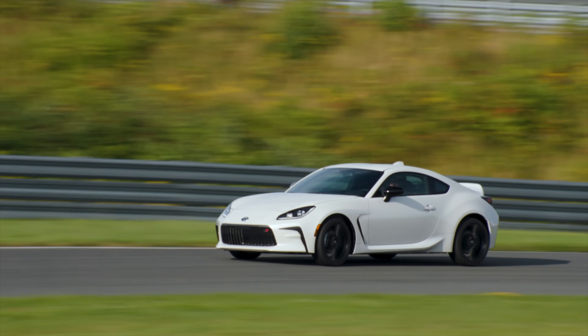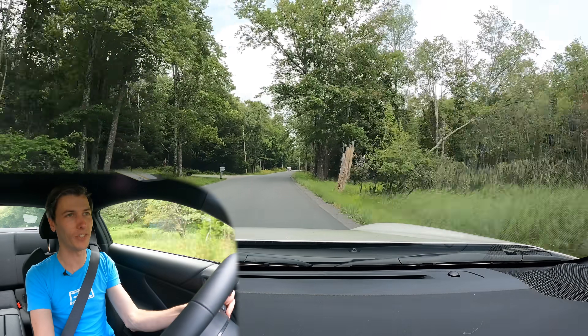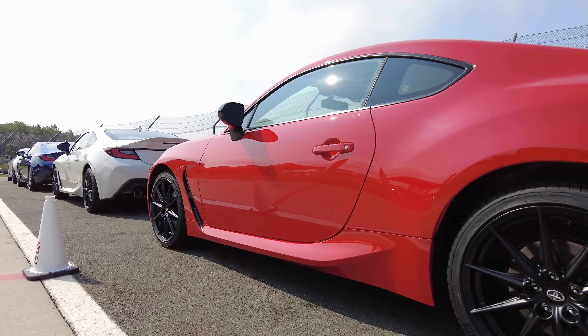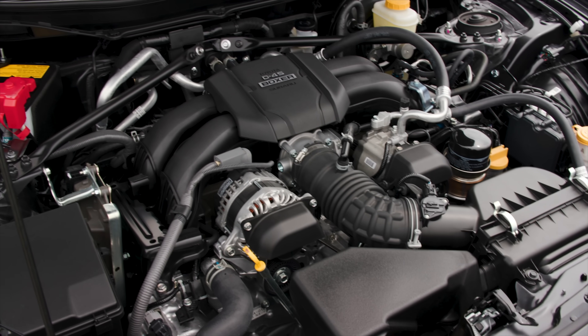Hello everyone and welcome. We are sitting in the all-new Toyota GR86 — of course a collaboration with Subaru, whose equivalent offering is the Subaru BRZ. This is new for the 2022 model year. Instead of the naturally aspirated 2.0 liter, we now have a naturally aspirated 2.4 liter.